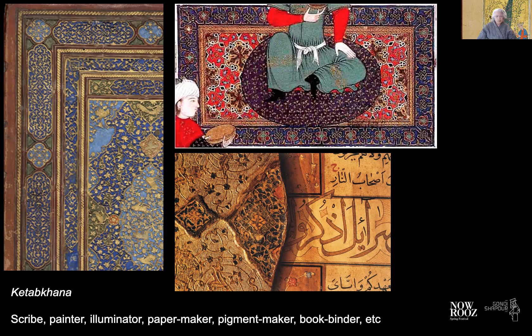These were scribes, painters, illuminators, paper makers, pigment makers, bookbinders, and a large number of other skilled, specialized workers. That they work together within the environment of the Kitab Khaneh is one of the issues that I'd like to speak about in today's discussion.